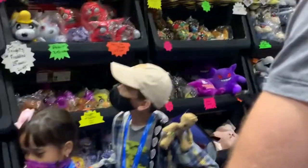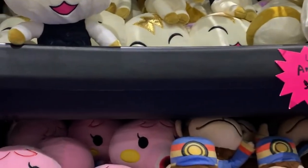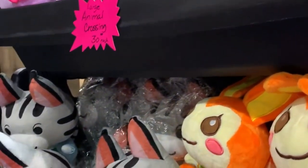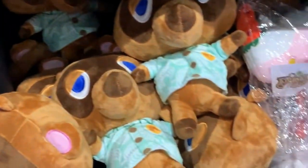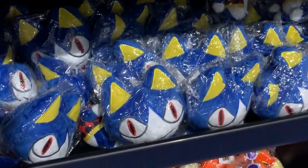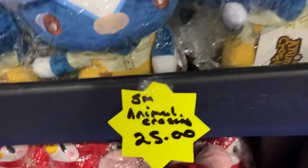I just entered the most insane plushie booth thus far. Look! We got Marshall, Marina, Judy — even though I'm not crazy about Judy — Lolly. Look at all of them. Stupid Tom Nook. Rover. That looks so awesome. Oh my gosh. We got them at $25 each. Alright, I think I'm getting this last one for myself. Oh my gosh. Wait.